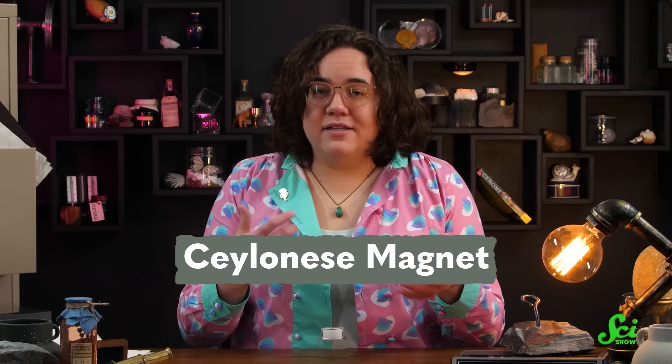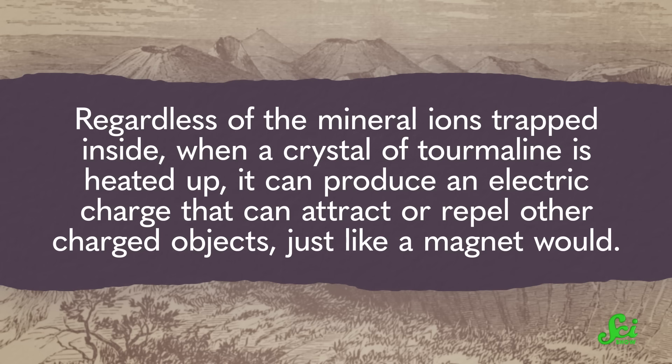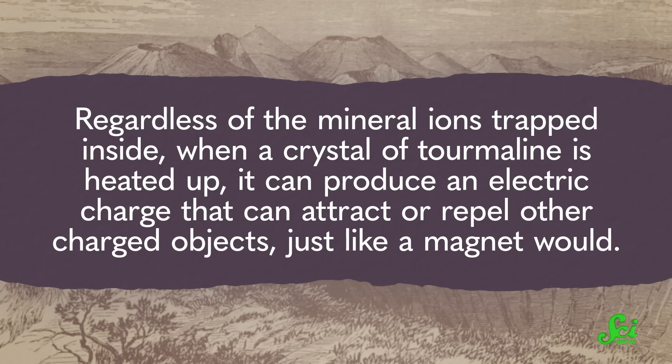Tourmaline was first described in Ceylon, the island now known as Sri Lanka, and the name comes from the local word meaning "stone of mixed color." But some people also referred to the gem as the Salinese magnet. Sometimes, if the concentration of iron is high enough in a tourmaline crystal, it can become slightly magnetic. But this isn't actually the reason for the nickname, because regardless of the mineral ions trapped inside, when a crystal of tourmaline is heated up it can produce an electric charge that can attract or repel other charged objects, just like a magnet would. The effect is known as pyroelectricity.